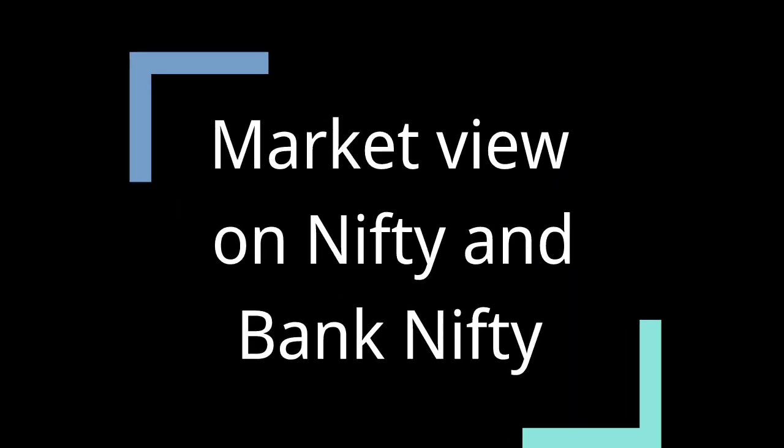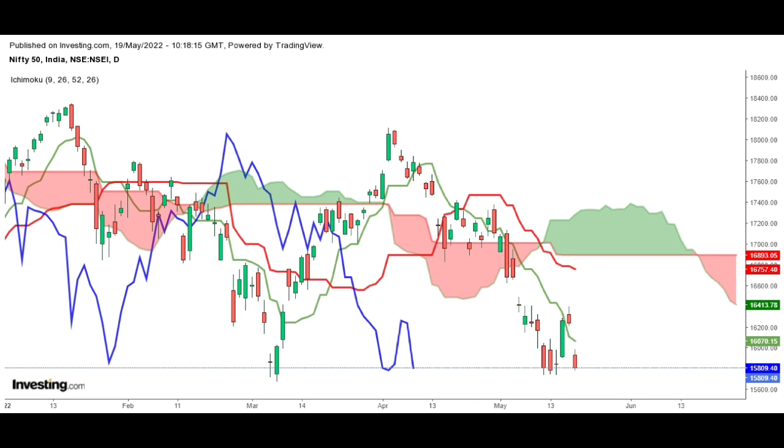Hello everyone, welcome to WealthUp. This video shares technical views on Nifty and Bank Nifty based on the Ichimoku indicator as of 19th May. Nifty opened gap down and made an intraday high of 15,983, ending below the crucial level of 16,000 at 15,809 — a major loss of 2.65%, forming a bearish candle on the daily chart.